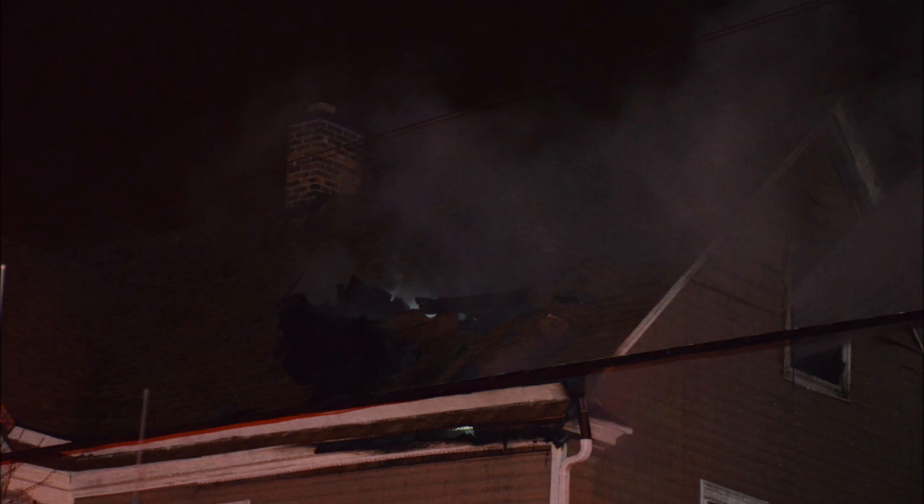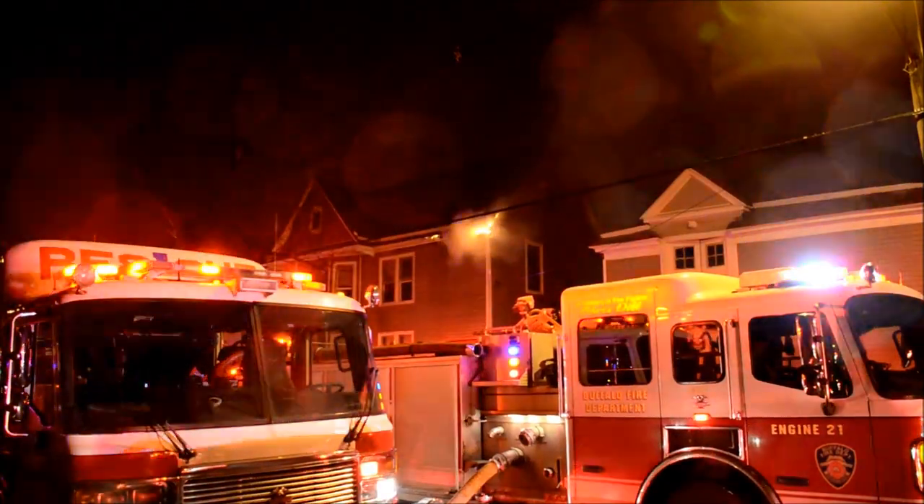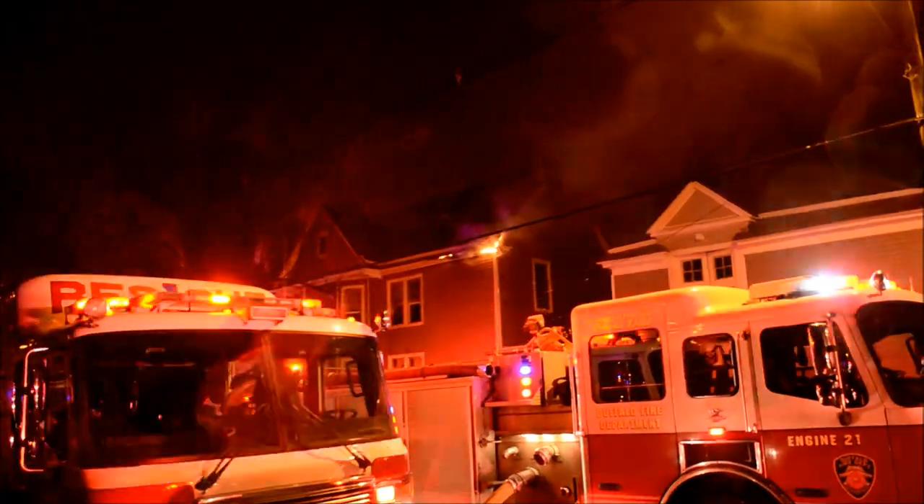Fire on the rear of the second floor and attic shape. Roger, copy. Dispatch B-4-3, I'm on location — a missile command.